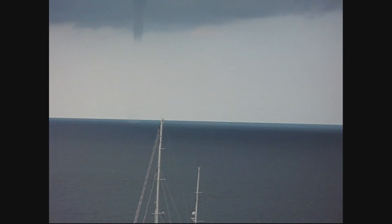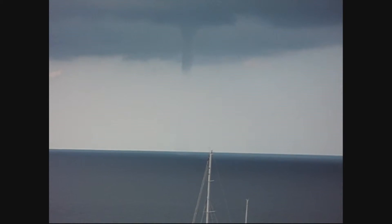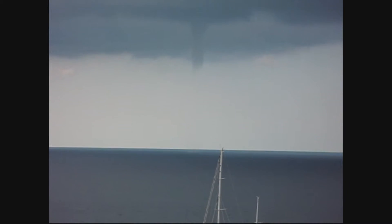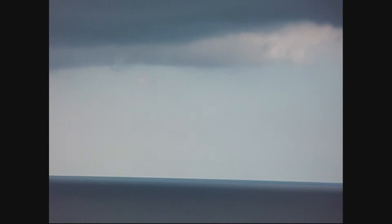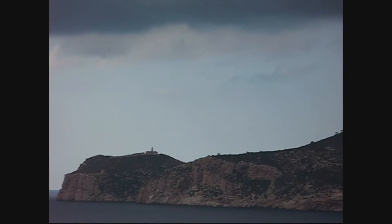We can actually see the bottom of this water spout, but you can't see it with the video unfortunately. It's actually quite large and it's hitting the surface of the sea. We can see the spray on the water — it's very fine though. Very interesting to watch them form, fizzle out, drop more tendrils, fizzle out.